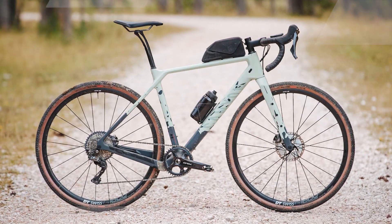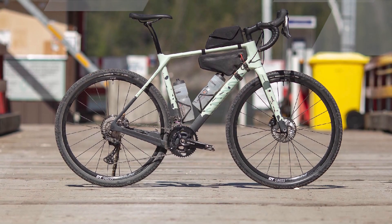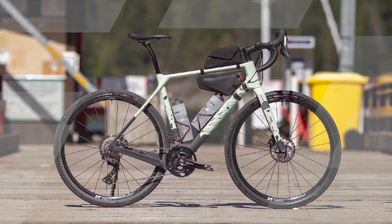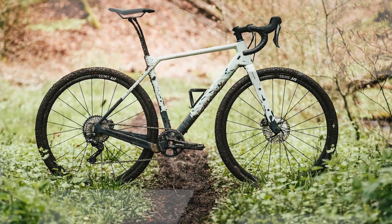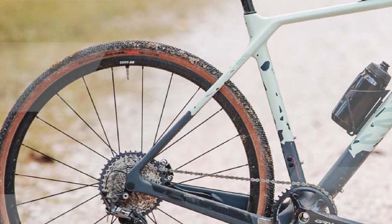Equipped with a 112S Ram 4C Tap AXS drivetrain, this bike provides precise and reliable shifting with a wide gear range, enabling you to tackle steep climbs and speedy descents with ease. The Grizzle's wide-tire clearance and versatile geometry make it an excellent choice for gravel enthusiasts, adventure riders, and bike backpackers, allowing you to explore rough, uncharted paths while maintaining stability and control.